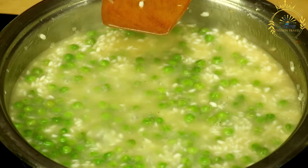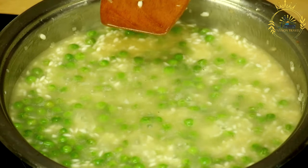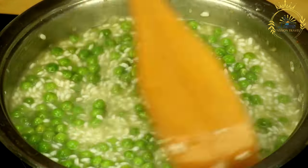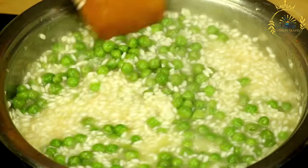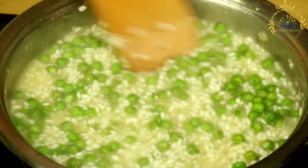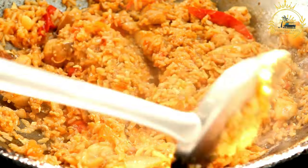Ingredients: Rice — typically long-grain parboiled rice is used, giving the dish a firm texture. Tomatoes — often blended or stewed tomatoes form the base of the dish, giving it its characteristic color. Onions — chopped onions are sautéed to build flavor. Peppers — bell peppers and sometimes hot peppers are commonly used to add depth and spice to the dish.